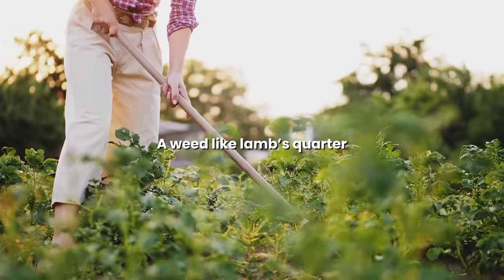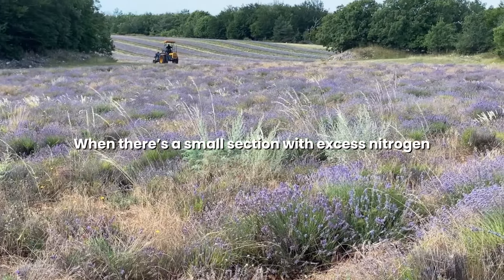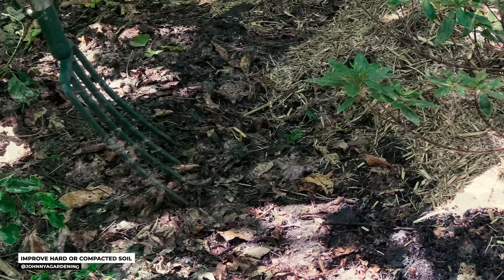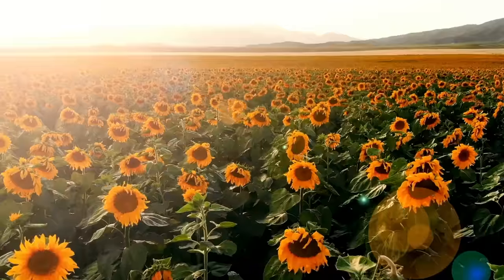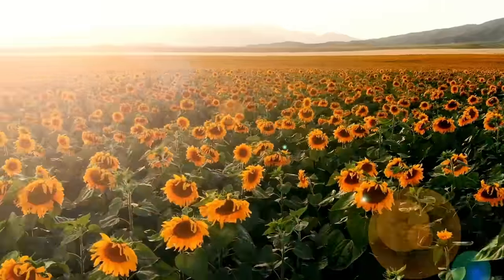A weed like lamb's quarter, for instance, prefers nitrogen-rich soil. When there's a small section with excess nitrogen, it can outcompete other plants. Similarly, in compacted soils, plants with deep tap roots like sunflowers can outcompete others unable to penetrate the compacted layers.